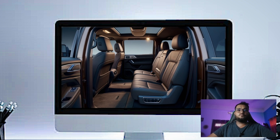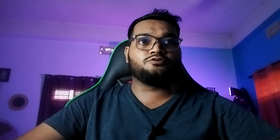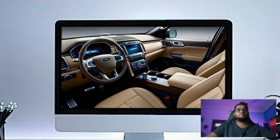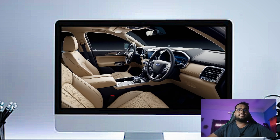The leather-wrapped steering wheel feels great in your hands and it's heated for those cold winter mornings. At the center of the dashboard is Ford's massive 20.4-inch touchscreen running the latest Sync 4 infotainment system.